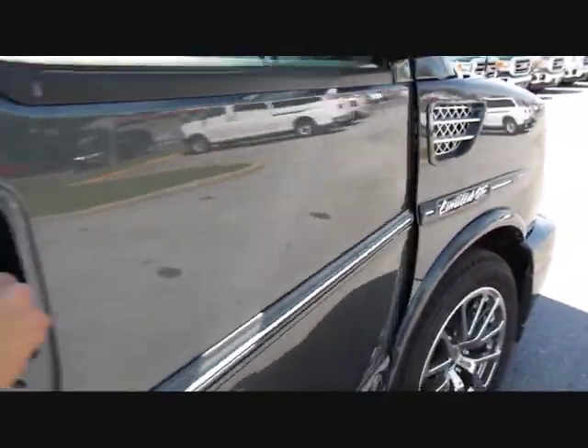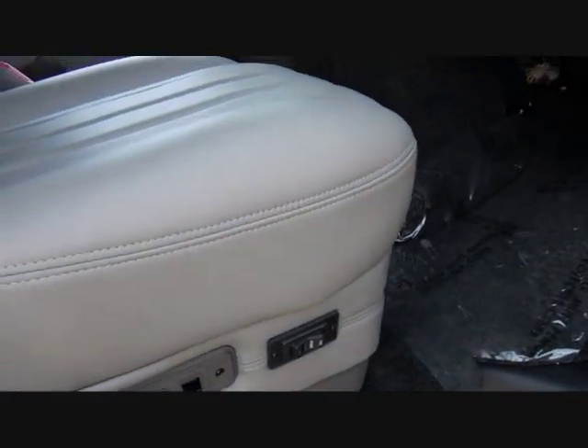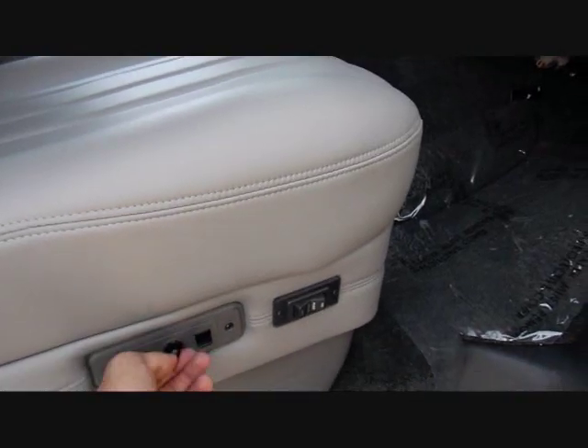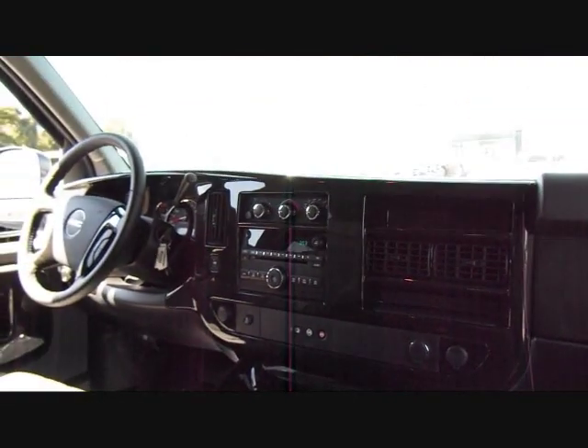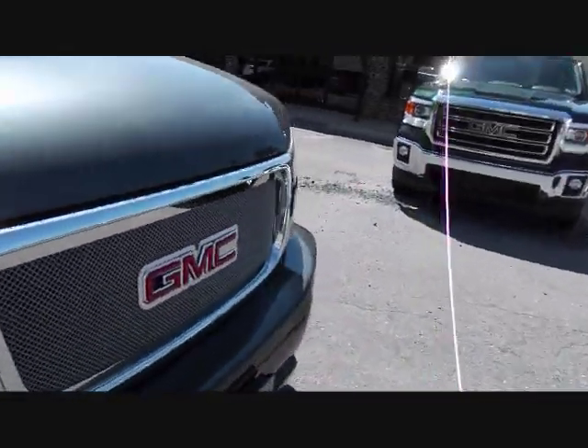Let's take a look at the front passenger's area of space. Power seats — up, down, forward, backward. Very, very comfortable van, great for road trips, family vacations — you name it, this van can do it.